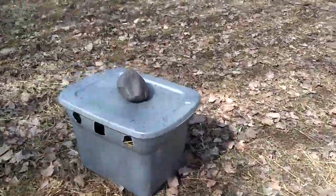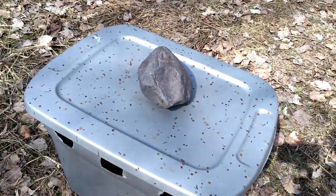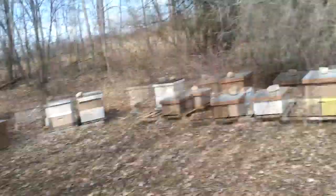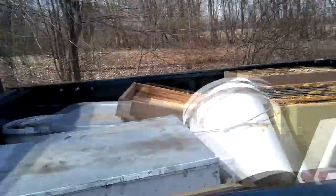Do you think these bees have been out pooping on stuff or what? I think they're enjoying the spring just as much as I am, and I hope you guys are too. Alright, that's a loud bee when they get close to your ear. I think I have two more buckets — so two more yards. Here's what the back of the truck looks like in case you're curious.